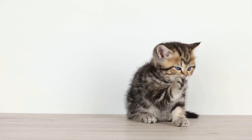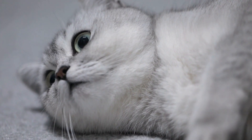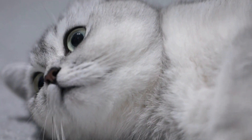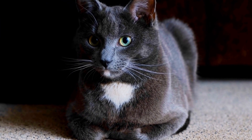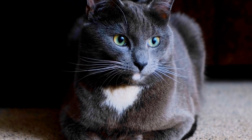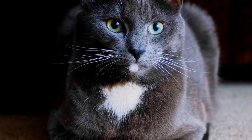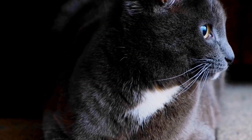Cats have always been famous for their incredible sense of balance. From scaling trees to walking along narrow ledges, these graceful creatures seem to navigate even the most precarious perches with ease and confidence. But how exactly do cats possess such an impressive sense of balance? In this video, we will delve into the fascinating world of cats' sense of balance and explore the unique adaptations that enable them to achieve their gravity-defying feats.